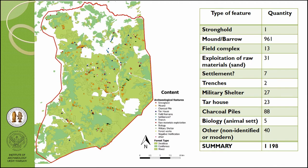This map presents our work over the past two years. We found and verified in the field almost 1200 features. Most of them are barrows and mounds, but we also have one stronghold, field complexes, settlements, trenches, military structures, and a lot of charcoal piles.